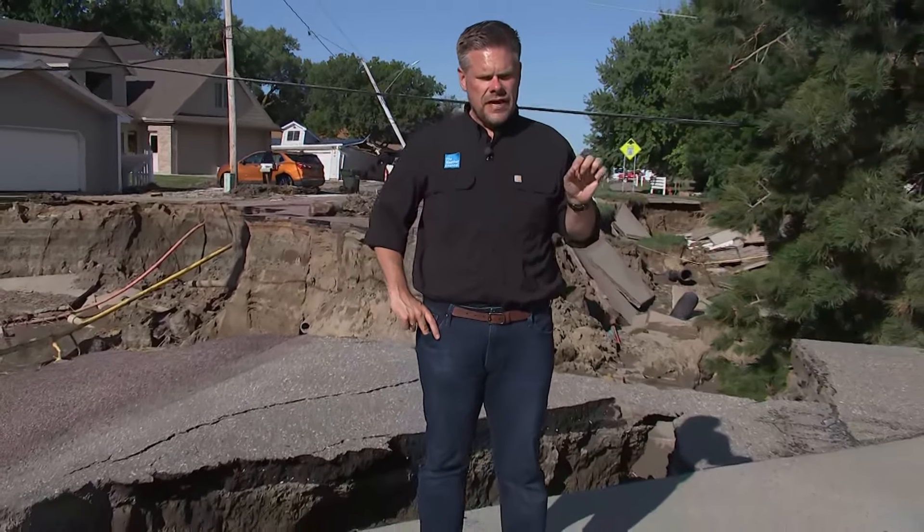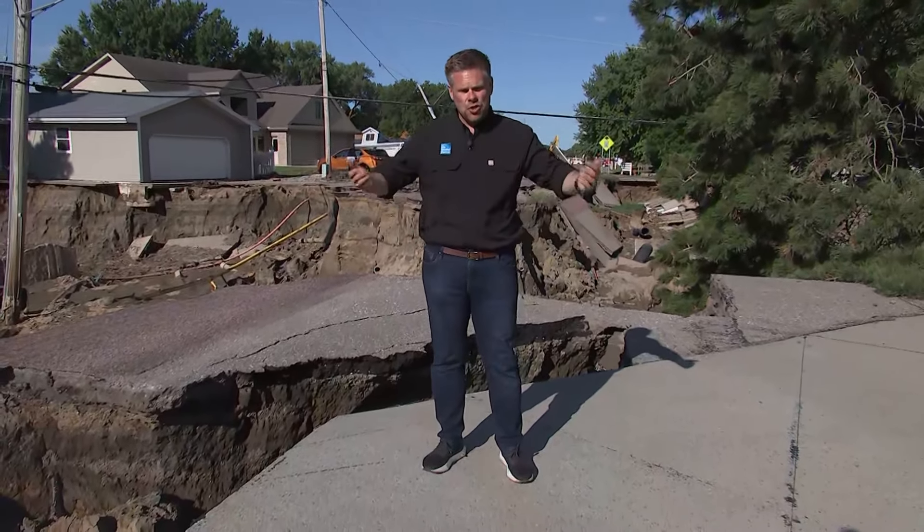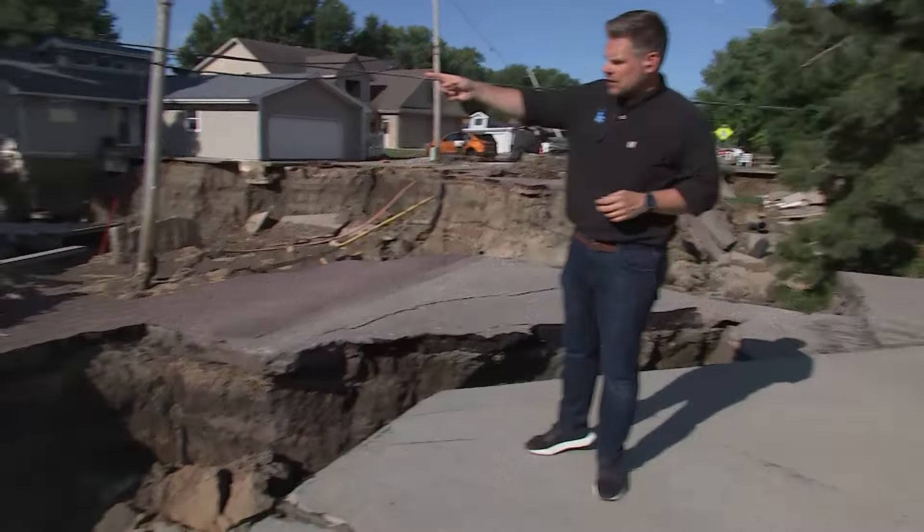Along North Shore Drive, a lot of work is going to have to go into bringing this community back after flooding this past Saturday. Amazing to think, as much as 9 inches of rain fell in one hour here. And what that did was take the Big Sioux River well over its banks, all of that water needing to flow somewhere — so it flowed right through here out to McCook Lake.